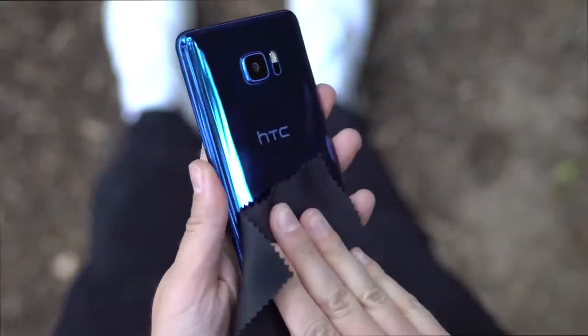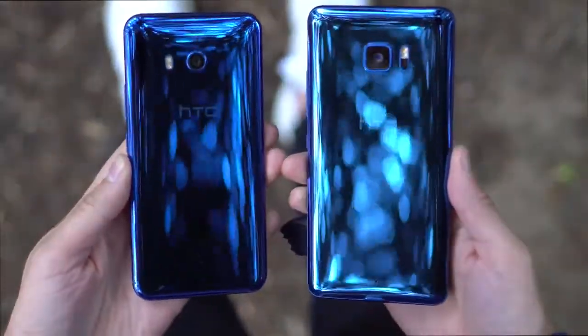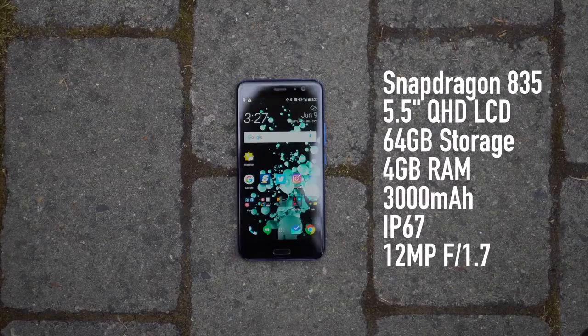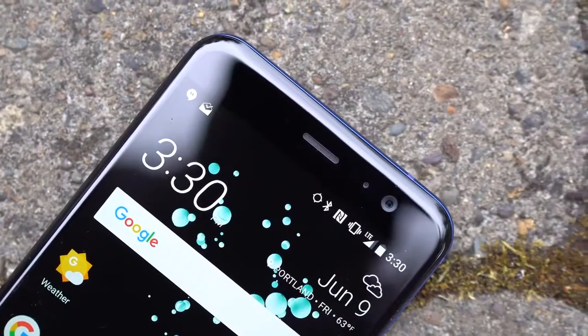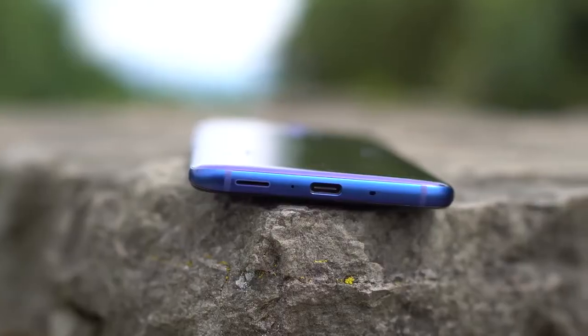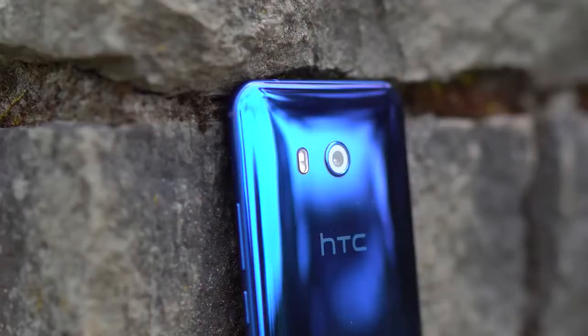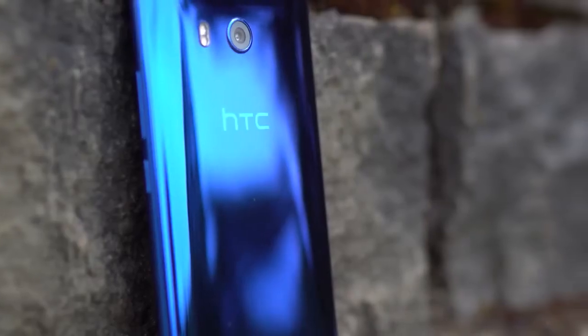The U11 is the second major phone from HTC this year, following the U Ultra. It's got all the proper 2017 specs: a Snapdragon 835 processor, quad HD display, 64GB storage with SD slot, lots of RAM, a 3000 mAh battery, proper water resistance, and a high-end 12 megapixel camera. You've also got HTC Boom Sound with really good external speakers, USB Type-C with fast charging, and a new squeezy side feature called Edge Sense. I'd argue the U11 isn't missing much compared to phones like the Galaxy S8 or LG G6. HTC really tried to go all out here, and pretty much did.